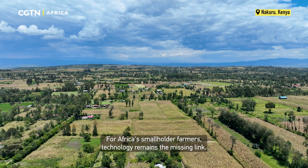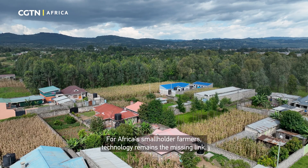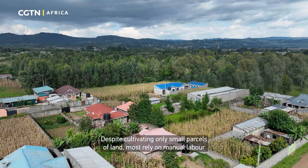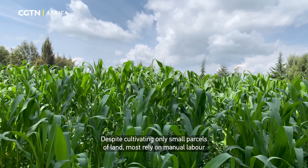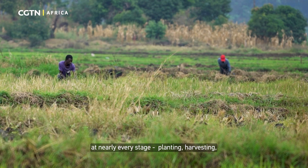For Africa's smallholder farmers, technology remains the missing link. Despite cultivating only small parcels of land, most rely on manual labor at nearly every stage,